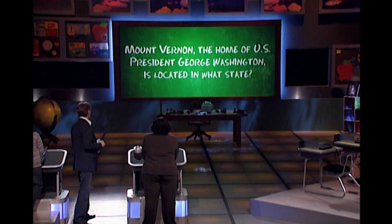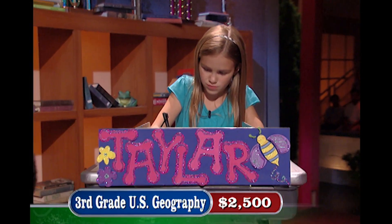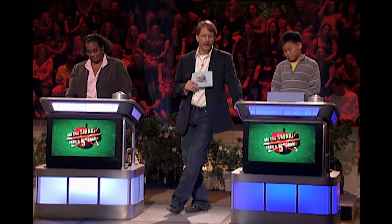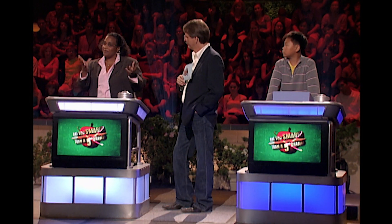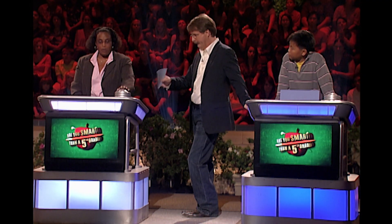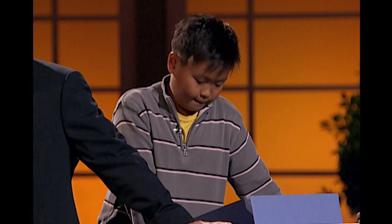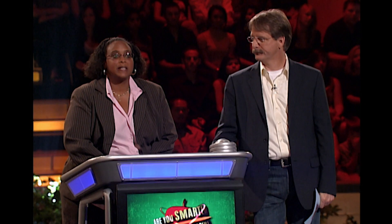Here's this one: Mount Vernon, the home of U.S. President George Washington, is located in what state? Kevin's locked in his answer. I'm getting confused — Mount Vernon is on the other side of the water, which is Maryland. But I thought the first Mount Vernon was in Virginia. You have a peek left — you can't take the cheats with you. I think I am gonna peek. Kevin said he thinks Mount Vernon is in Virginia. I am going to go with Kevin's answer — Virginia. It is on the other side of the water, and it is in Virginia — you're absolutely right!